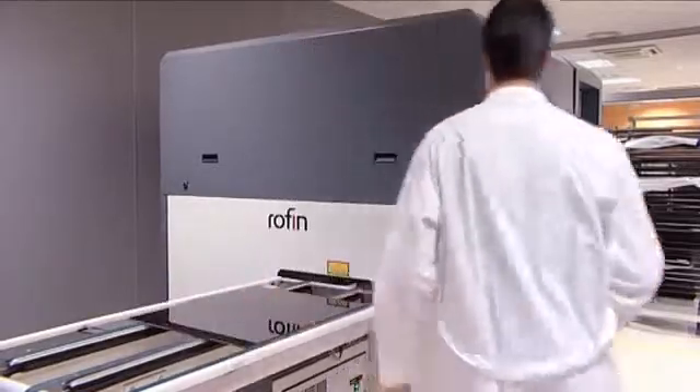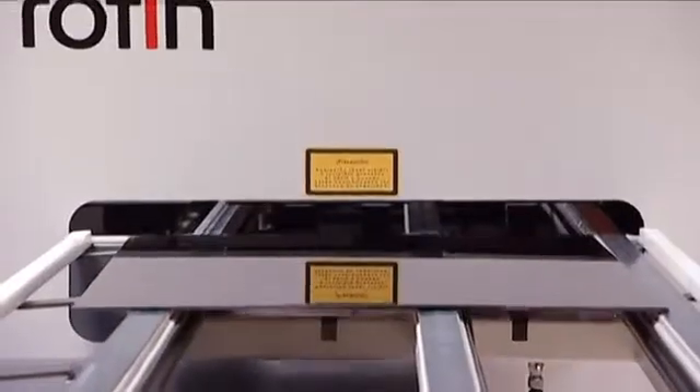The new UV laser system will help manufacturers with customized products, allowing shorter cycles, environmental friendliness, energy efficiency, and greater integration and automation.